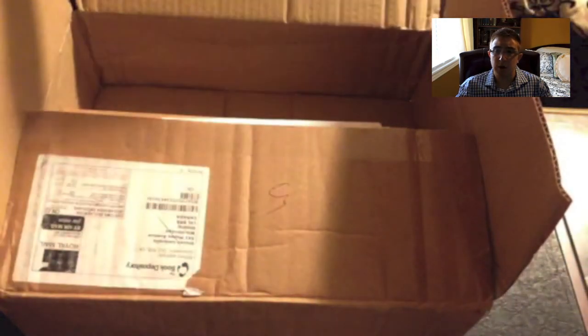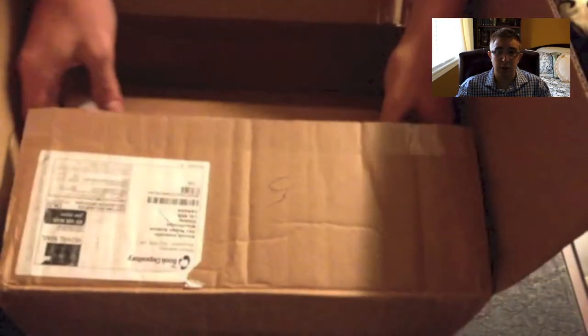So let's just jump right in here and get the bubble wrap out. And here's the invoice. As you can see here, the Legend of Sigurd and Gudrun. This is the super deluxe edition.